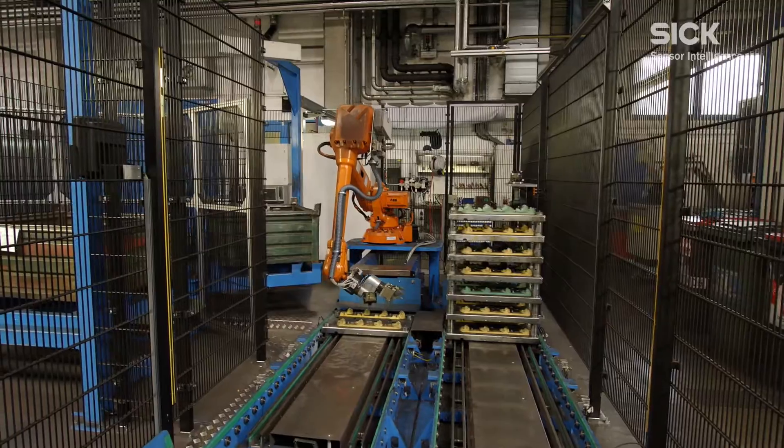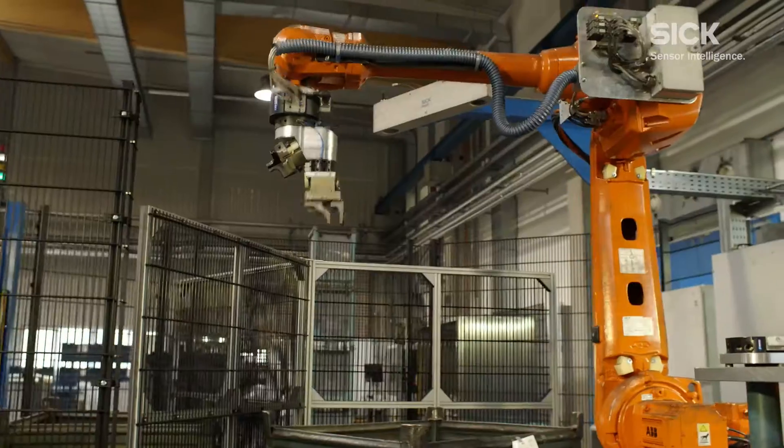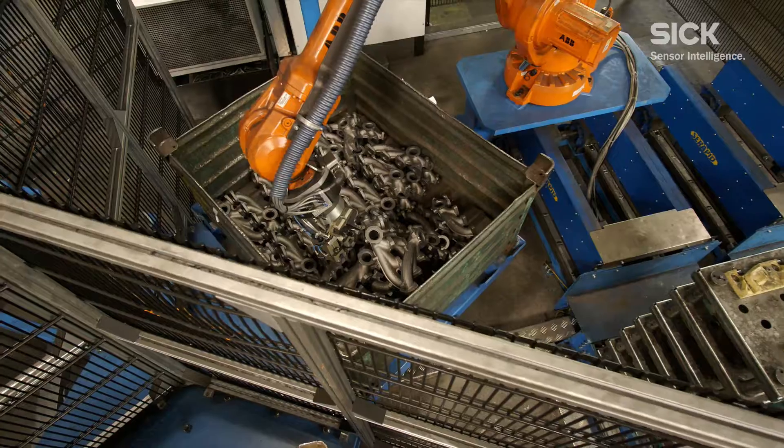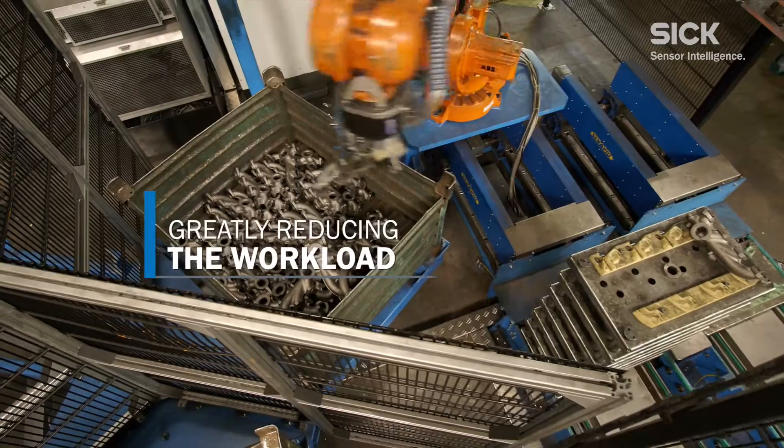At Georg Fischer, the PLB system takes over a monotonous, physically demanding task that was previously manually carried out by employees, greatly reducing the workload.